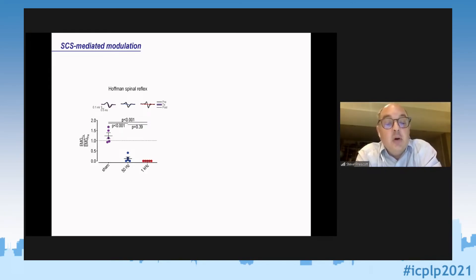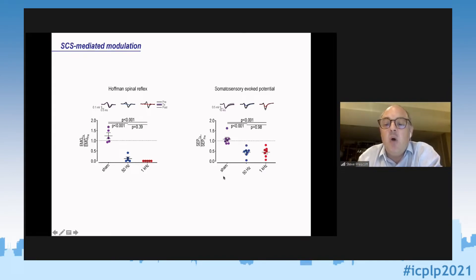People have already shown in rats that both 50 Hz and 1 kHz SCS can relieve neuropathic pain. Rather than redo those experiments, we wanted to make basic comparisons of clinically meaningful measurements. For instance, 50 Hz stimulation in patients reduces the Hoffman reflex — the monosynaptic stretch reflex — and in our hands both 50 Hz and 1 kHz almost completely abolish that reflex. Likewise, both forms of stimulation attenuate the somatosensory evoked potential amplitude by about 50%.